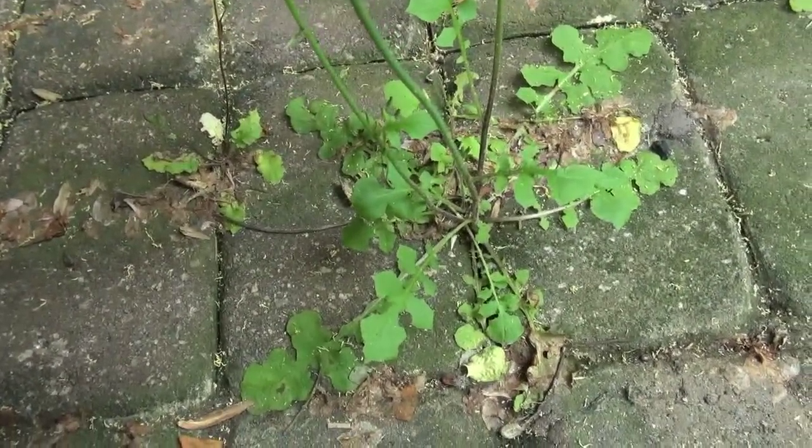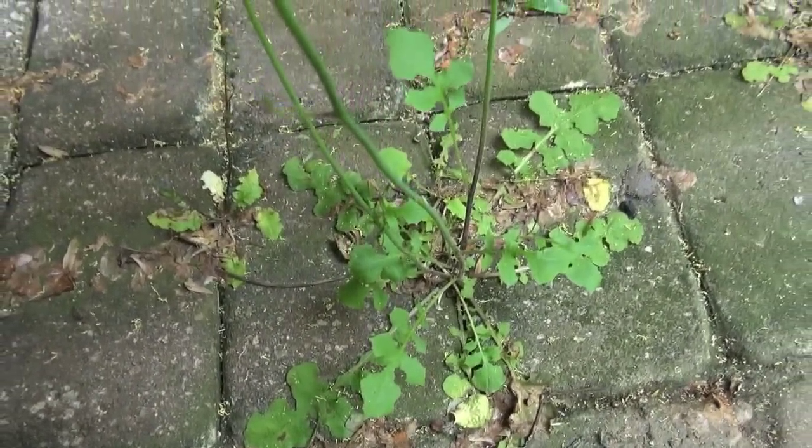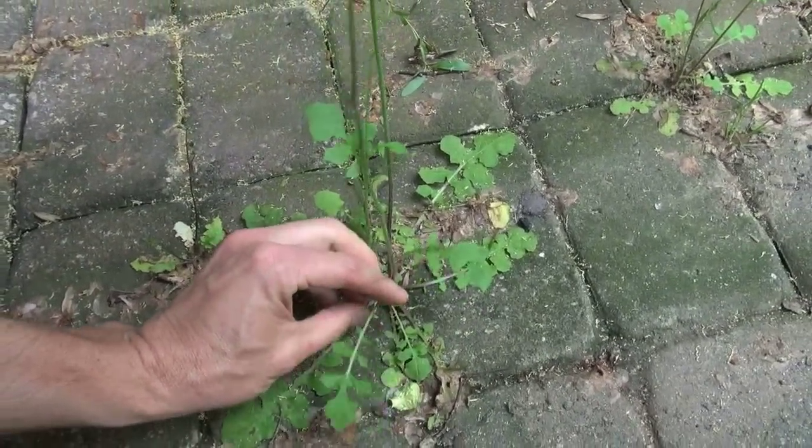Here's some more wild lettuce growing underneath my back porch. Sometimes the leaves have a little bit different shape — I don't know if they're different species. Not bad. More chickweed too — I'm seeing a bunch of it out here, so there's plenty of food.